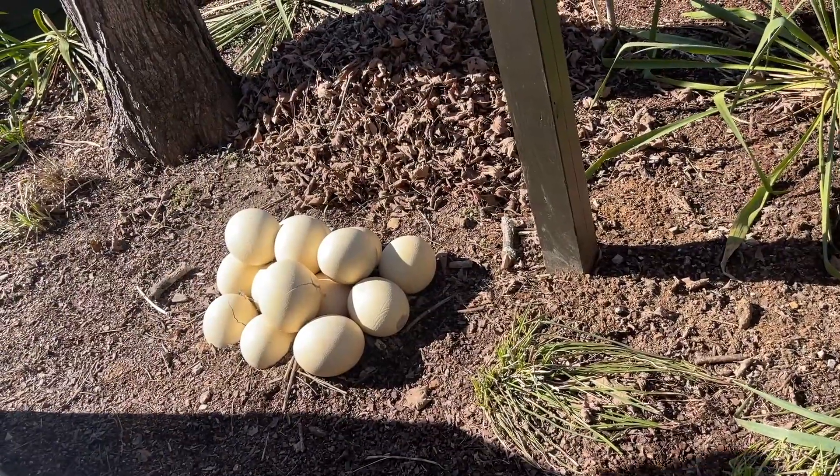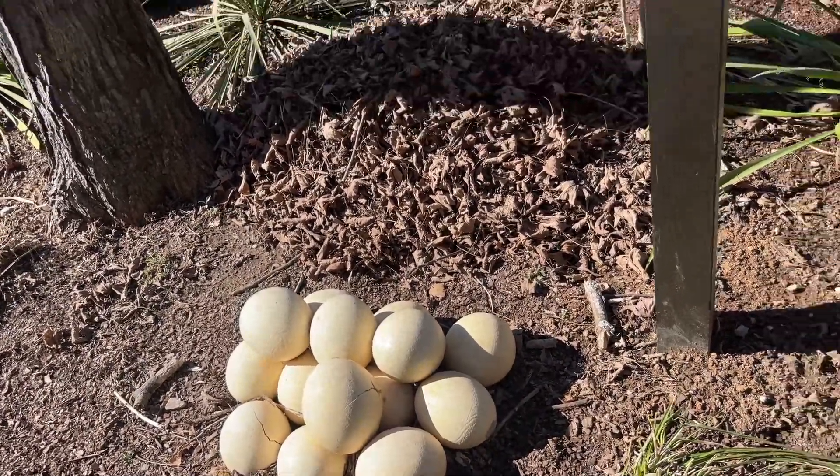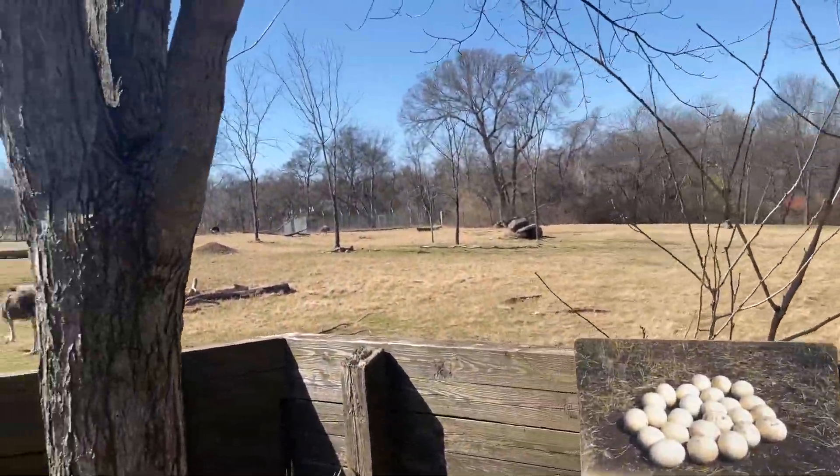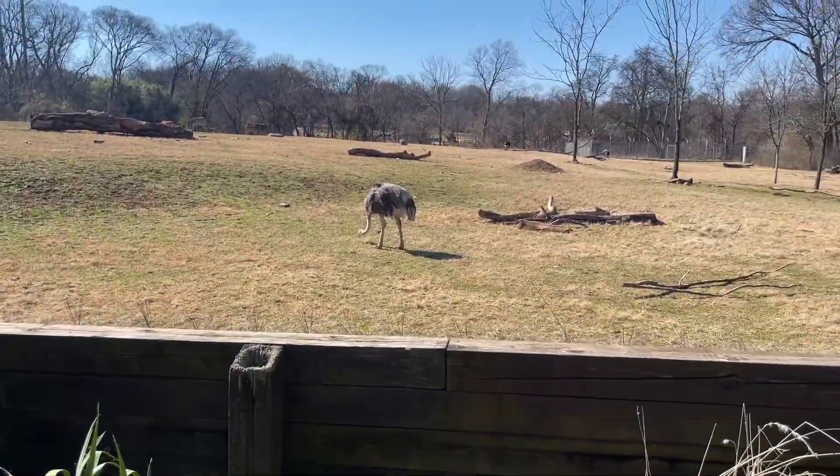Alright, look at that — ostrich eggs! Look at that, they're huge. Look how big they are. Those are some big birds.